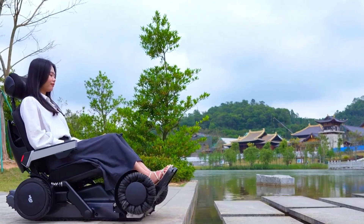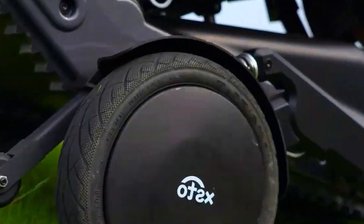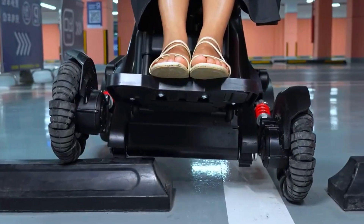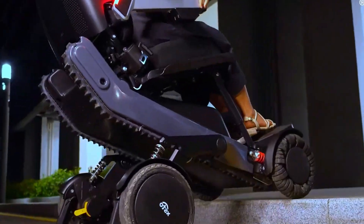What if I told you there's a machine that climbs stairs better than most people, crawls over rocky roads like a beast, and keeps its balance like it's got its own brain? This isn't just a wheelchair, and calling it a robot doesn't quite do it justice either. This is the X-12 AI+, a next-gen all-terrain mobility robot that's part tank, part transformer, part trailblazing marvel.